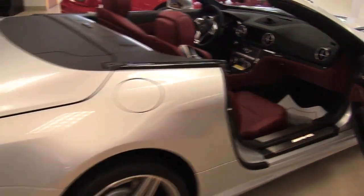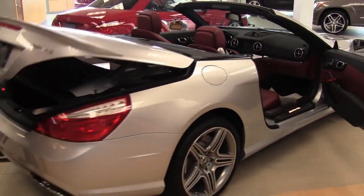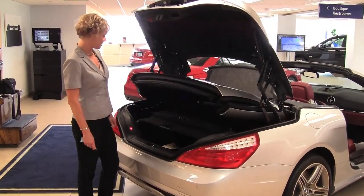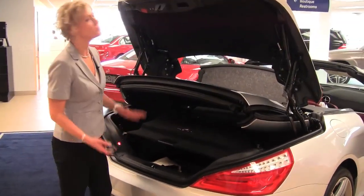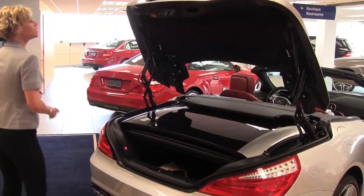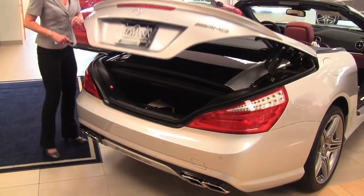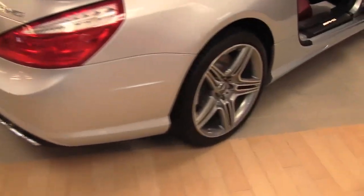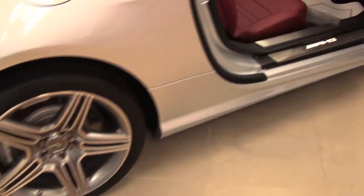Let's pop open the back and take a look. Now these are special — these are a want, not a need. Here's your top. As you can see we've got a little bit of cargo space, but we all know that's not what this is about. Electronic trunk closer, backup camera. So we're going over some of the optional features on this particular vehicle as well as some of the standard features on the SL63.